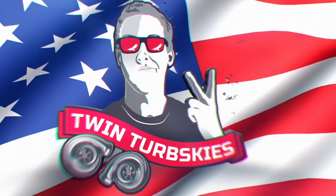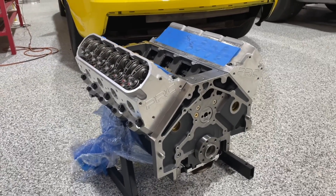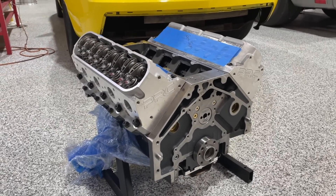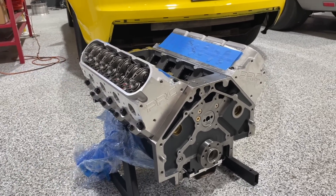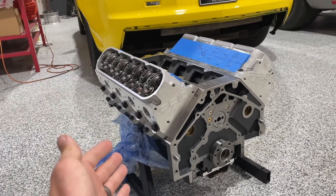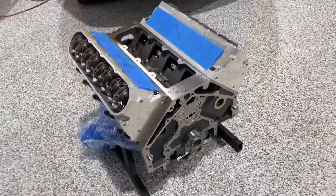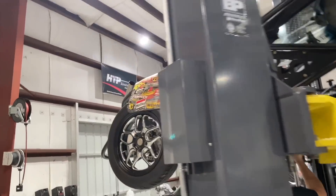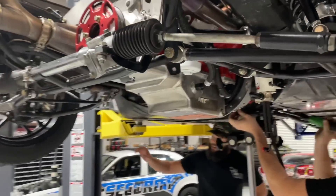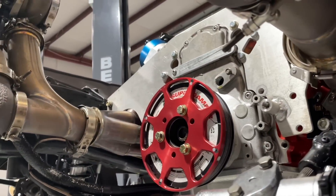Welcome to the Cleetus McFarlane YouTube channel! This engine was supposed to end up in Ruby, but since old Leroy's down for the count and Ruby's running so good, we've got this dart block 427 from Texas Speed. It's been sitting around for a little while, so it's actually the perfect use - put it in the car. We've bent some rods in Leroy, so the old backup 427 is going in. The boys have already pulled apart some stuff up top and pulled the transmission out, and we'll hopefully get this thing back up and running in about a day.